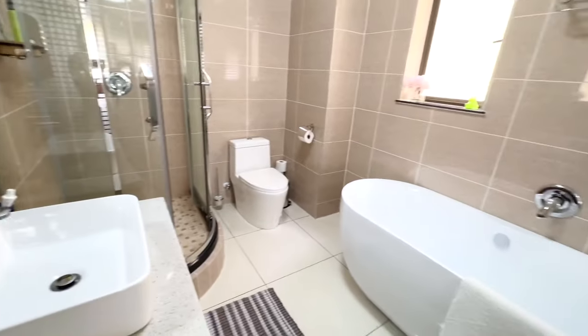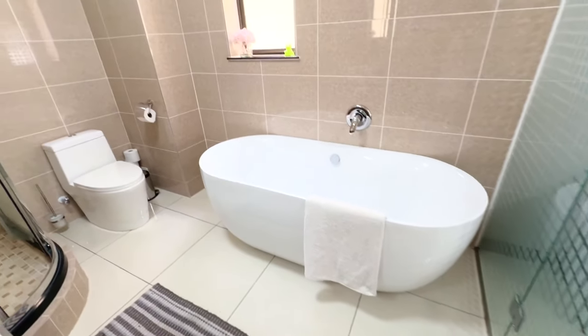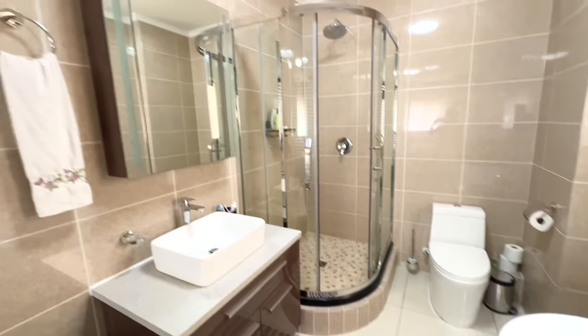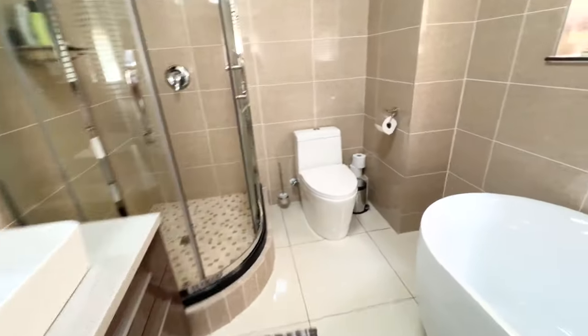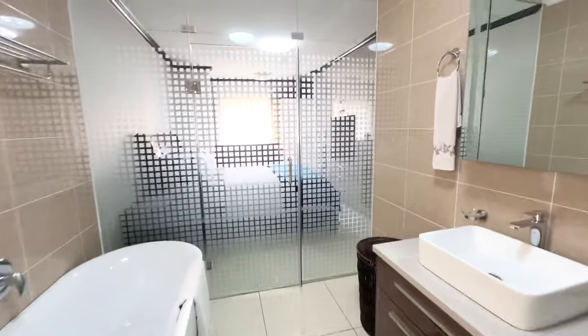This is the main bedroom's ensuite — a full bathroom with a nice big bathtub, shower, vanity and obviously your toilet. This is really luxurious and absolutely beautiful.